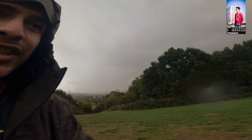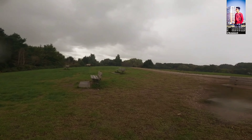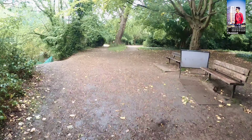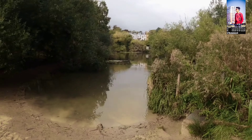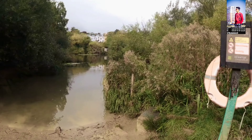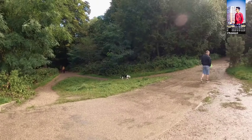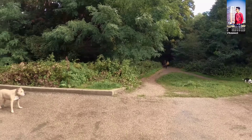All the animals are going there! This is the first time to see the animals around the world. This is a beautiful little bird — I am seeing a little bird!